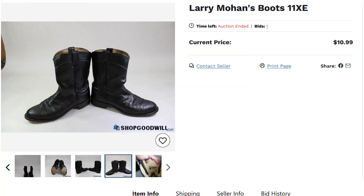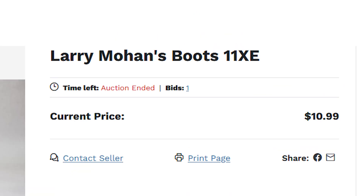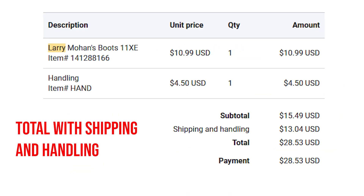I was able to win them with a bid of $10.99 and I was the only bid because I found the misspelling — Larry Mohan. Of course it's Larry Mahan, but the misspelling makes it less findable for people out there. I want to share that with you guys because you can find some epic deals on boots that are posted with misspelled names.